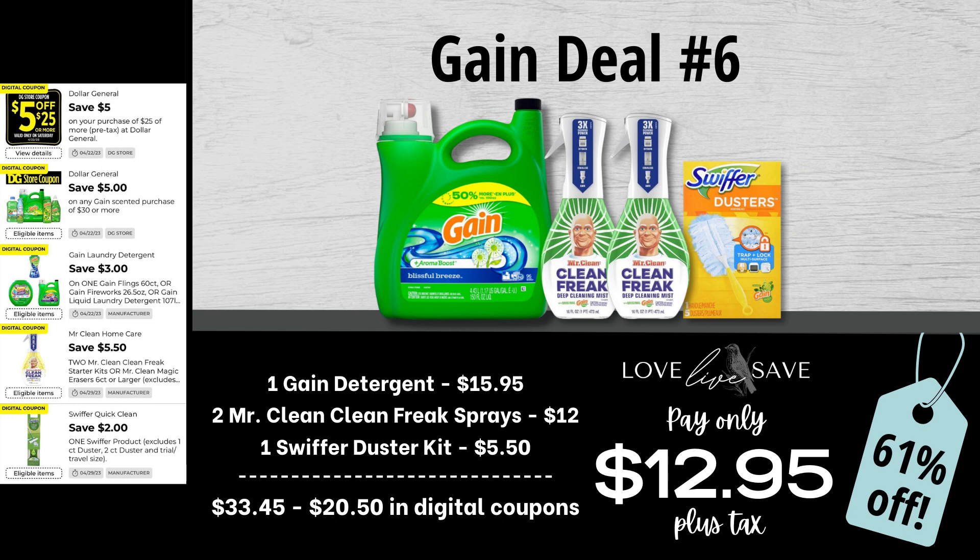Next up, Gain deal number six: grab one big bottle of Gain Laundry Detergent, two bottles of Mr. Clean Clean Freak Sprays, and one Swiffer Duster Starter Kit. After all coupons, our total out of pocket comes down to just $12.95 plus tax.